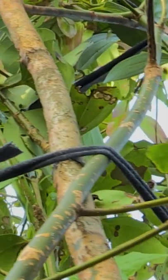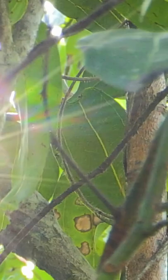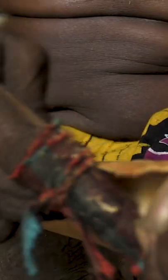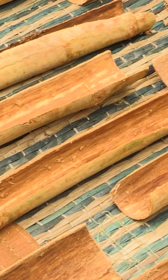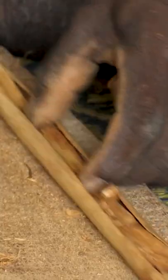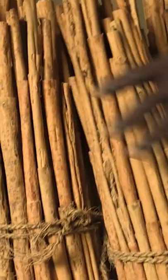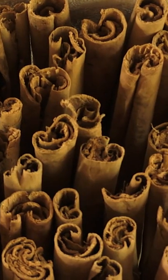Ceylon cinnamon is made from the dried inner bark of a tree called Cinnamomum verum. To produce the most valuable cinnamon, the bark must be made extremely thin. After drying, the small pieces are stuffed inside a straight piece of bark, forming one 42-inch quill. Those then need to dry for three to four days before they're packed into bales and sent off to a separate facility.